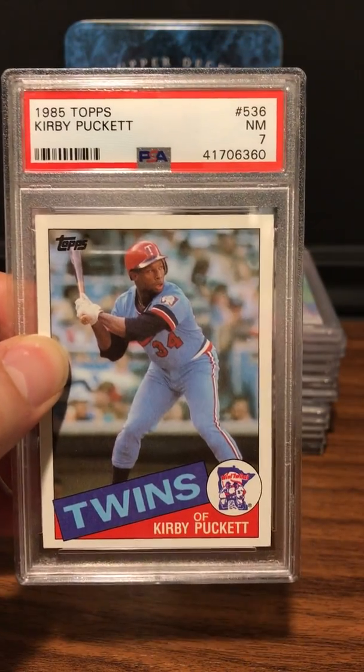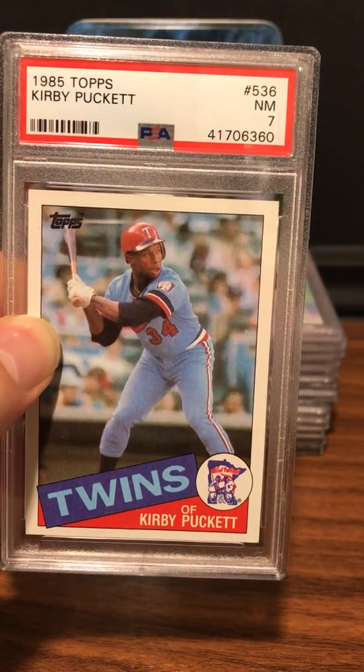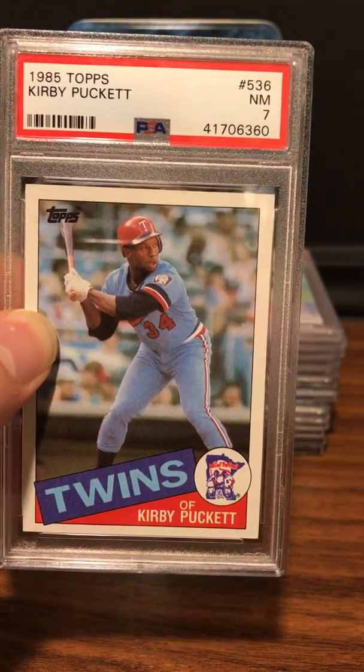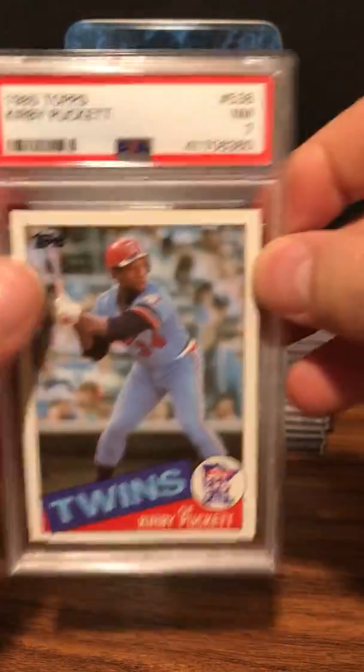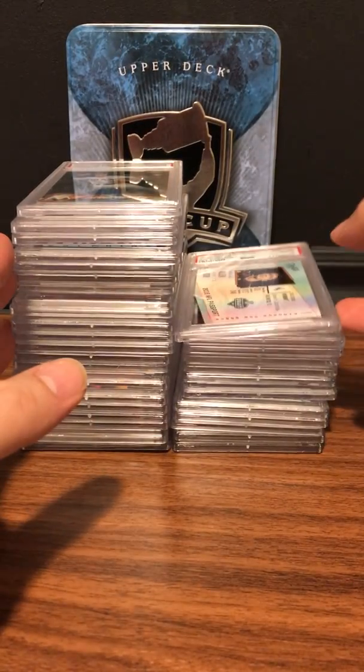Next up, from the same 1985 Topps set: Kirby Puckett. I sent about five or six of these in to get graded. This one got a 7, which I think is the lowest grade I got out of the five or six cards. One of my favorite players, but not a great result — not happy about it.